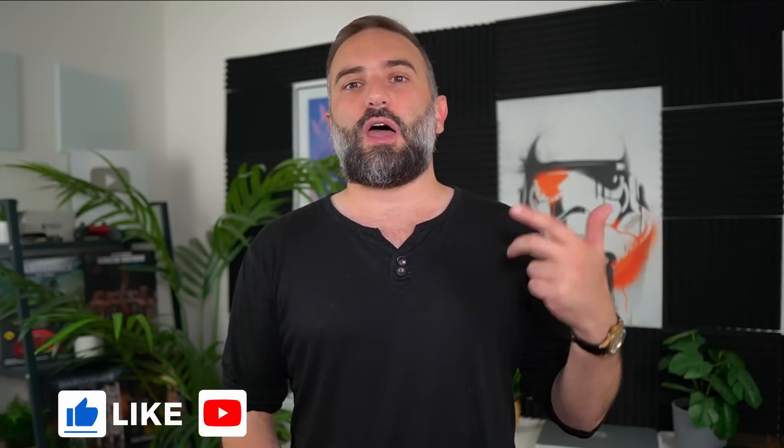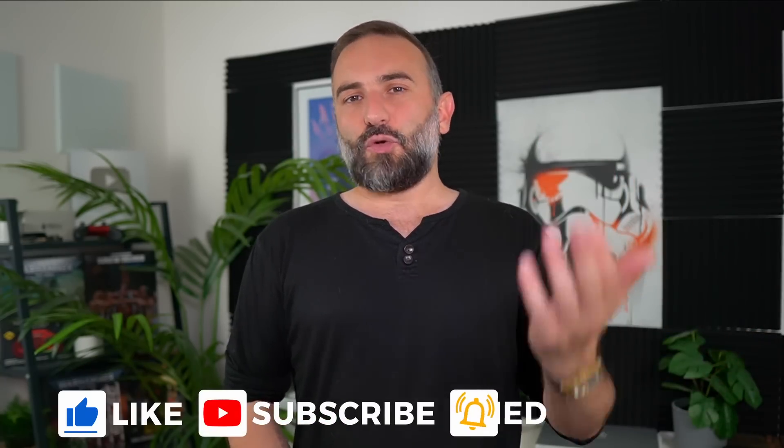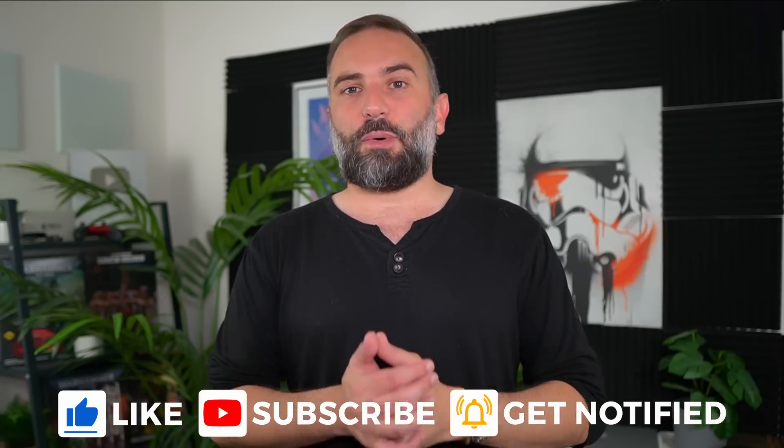Thanks everyone for watching. If you enjoyed the video, don't hesitate to like, subscribe, and turn on notifications. If you really enjoy the channel, you can get plenty of perks by supporting it starting at one euro a month — all the links are in the description. Thanks for watching, see you in the next one!